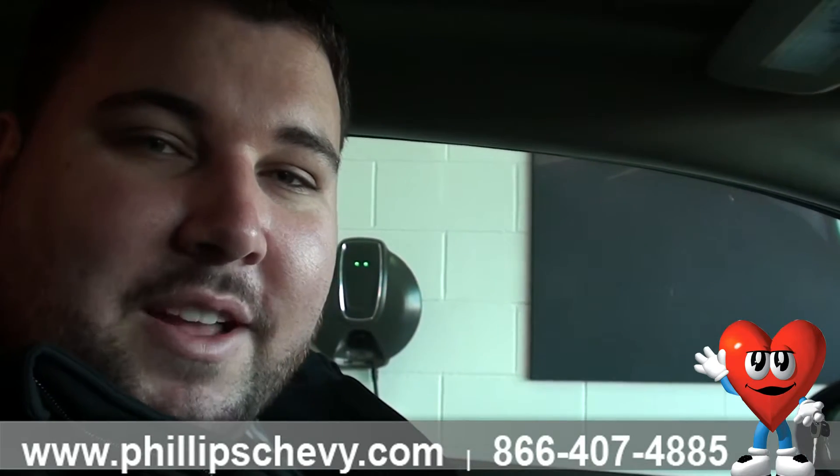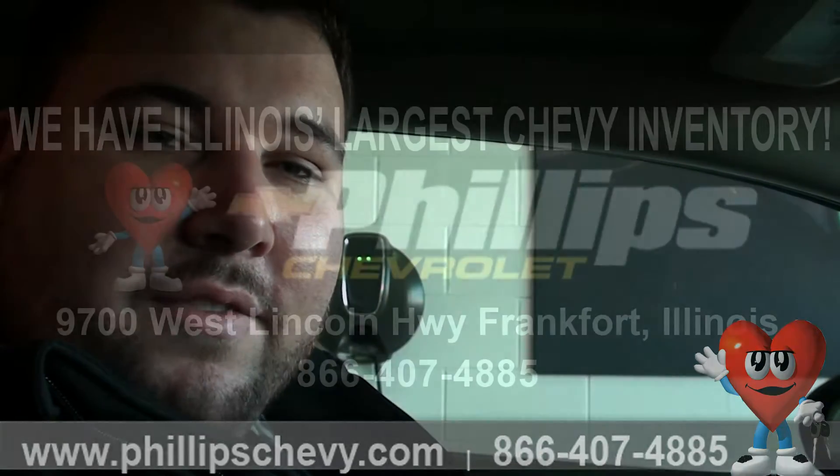Again, I'm in the 2015 Chevy Volt. I suggest you guys stop in and come check it out over at Phillips Chevrolet in Frankfurt. Thanks, guys.